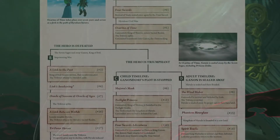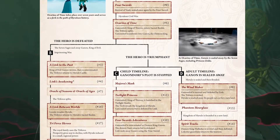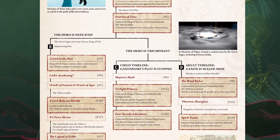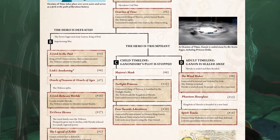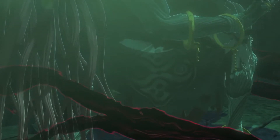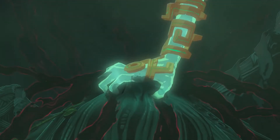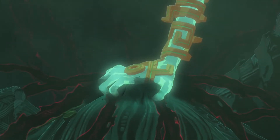If you look at the timeline — the child timeline — it goes Ocarina of Time, Majora's Mask, Twilight Princess, then Four Swords Adventures, and then potentially this game. So it's entirely possible that's the timeline they're going down, taking stuff from all those games. They have Gerudo logos all over this form — in the earrings and in the loincloth — it just seems to add up and feel like it should be Ganon.